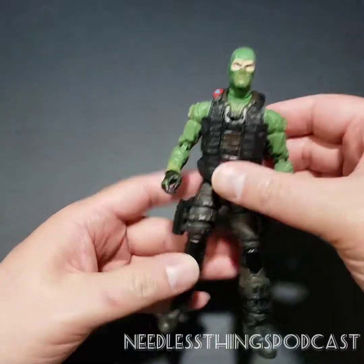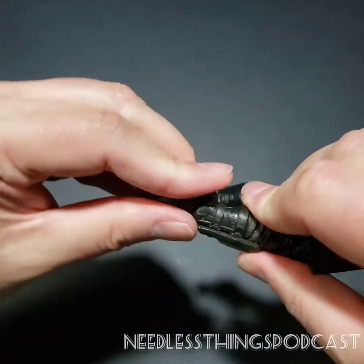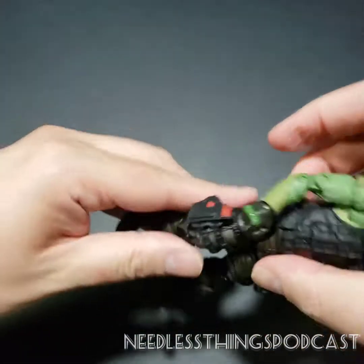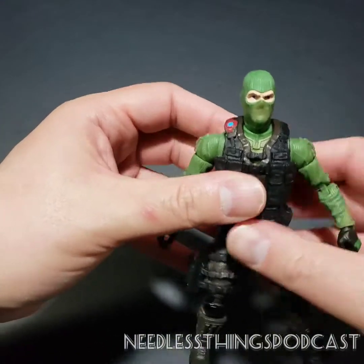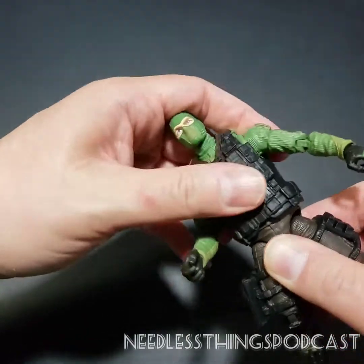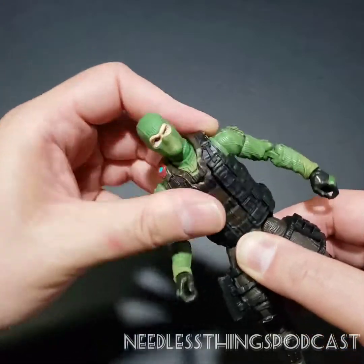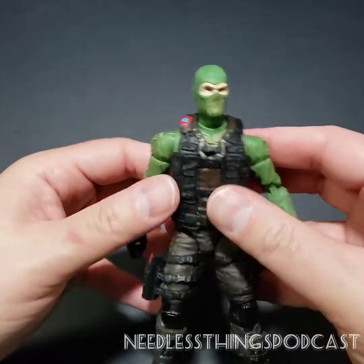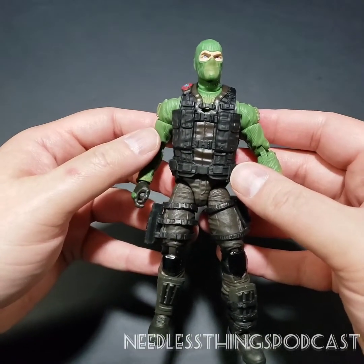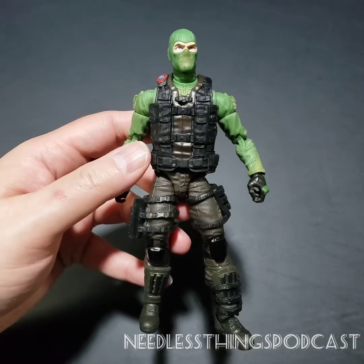He looks like Beachhead — they've done a very good job here. Double-jointed knees with ratcheting joints, nice deep ankle movement, and they turn. These are excellently executed figures, there's no way around it. There's not a whole lot of ab crunch, but it's not a cut joint at the waist — it's a ball joint situation. Really just incredible. These are the best mass-market 1/12th scale figures we're seeing right now, and that is my opinion of this Joe line.